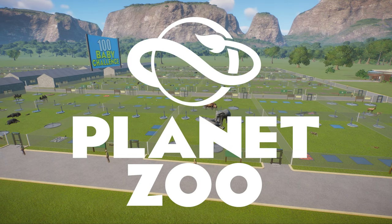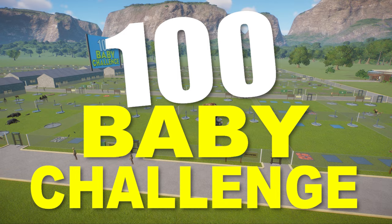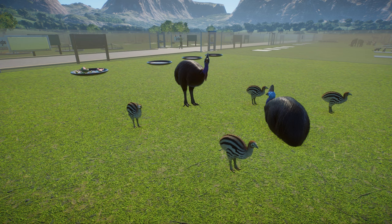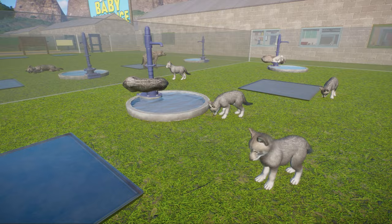Hello sports fans and welcome to part two of the Planet Zoo 100 Baby Challenge. In the previous episode we established our teams and started making babies at a staggering rate, which has somewhat slowed my game down. I guess that will happen when you're breeding 92 different species at the same time, but there's been no crashes yet so that's a good sign.